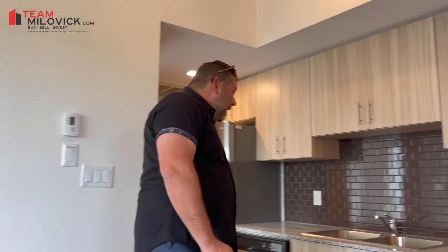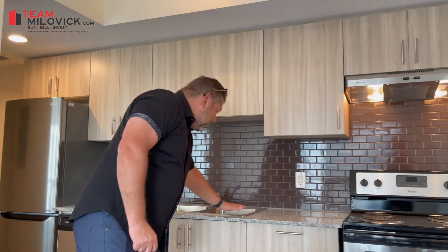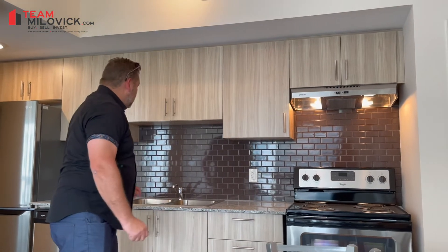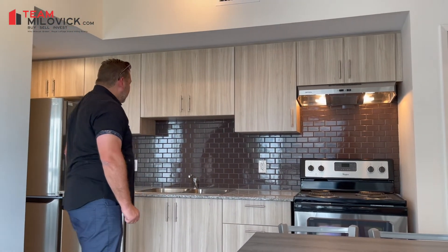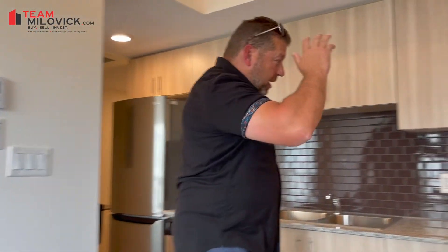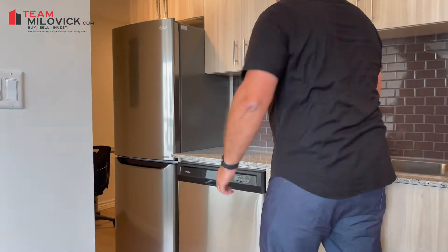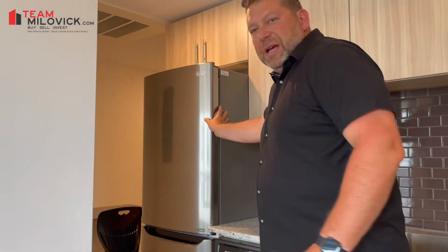We also have a contemporary kitchen with granite countertops and a double sink. The unit comes with five appliances — stove, dishwasher, fridge — as well as ensuite laundry in the unit.